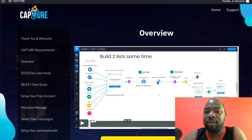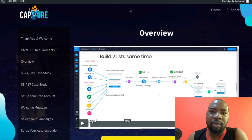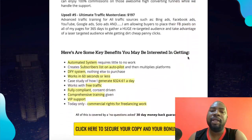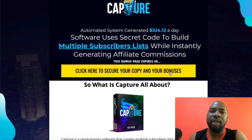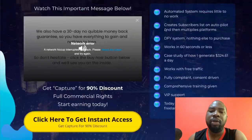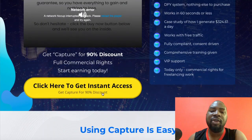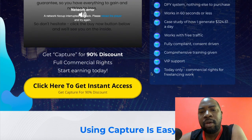All you need to do is click on the link down in the description of this video. It will take you to my bonus page. You click on the yellow button there and it will take you to the sales page of Capture. All you need to do is click on that button to get it at a 90 percent discount.